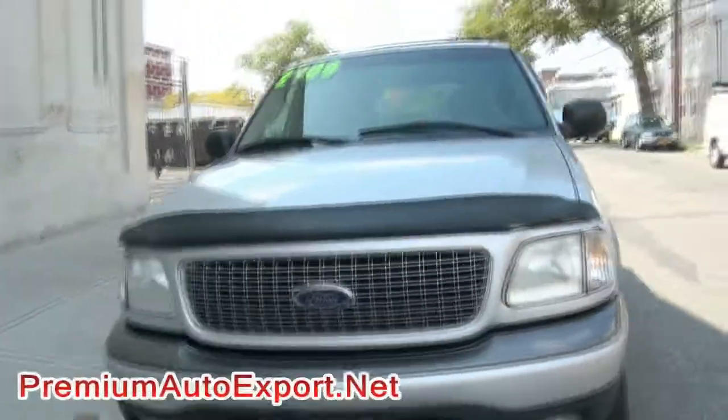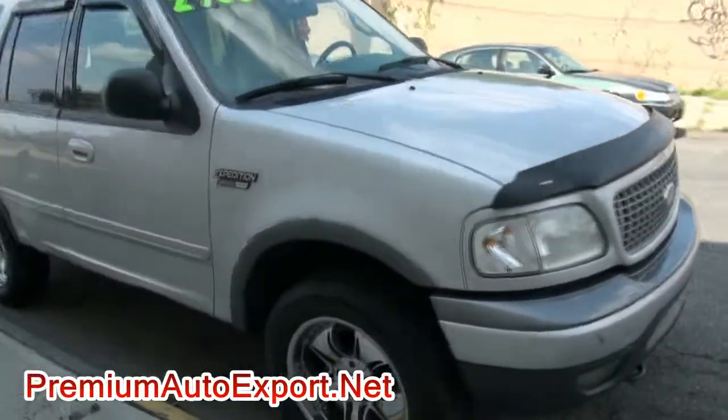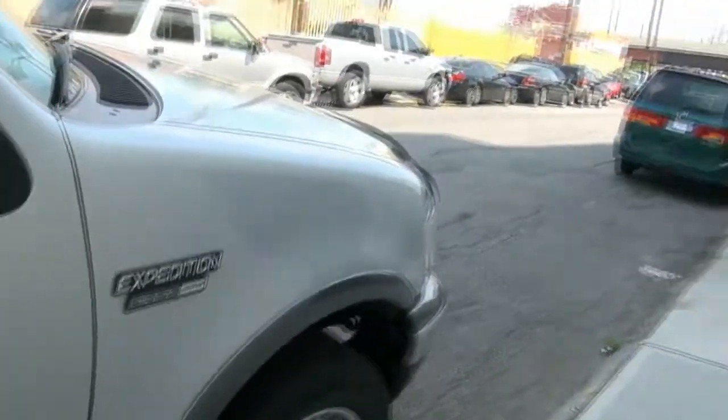Welcome to Premium Moto Export Ford Expedition. Look at the price — only $2,900, ready to go. XLT edition, aftermarket alloy wheels, nice cold air conditioning.